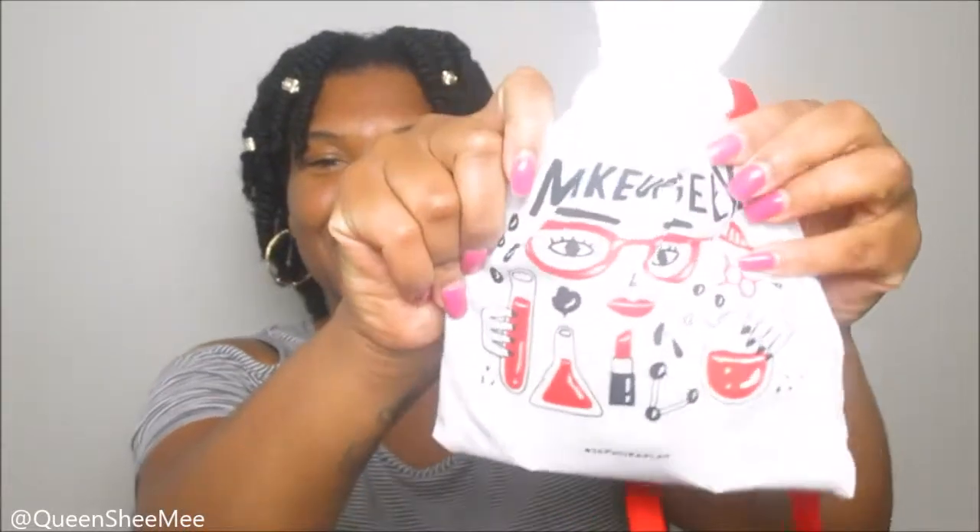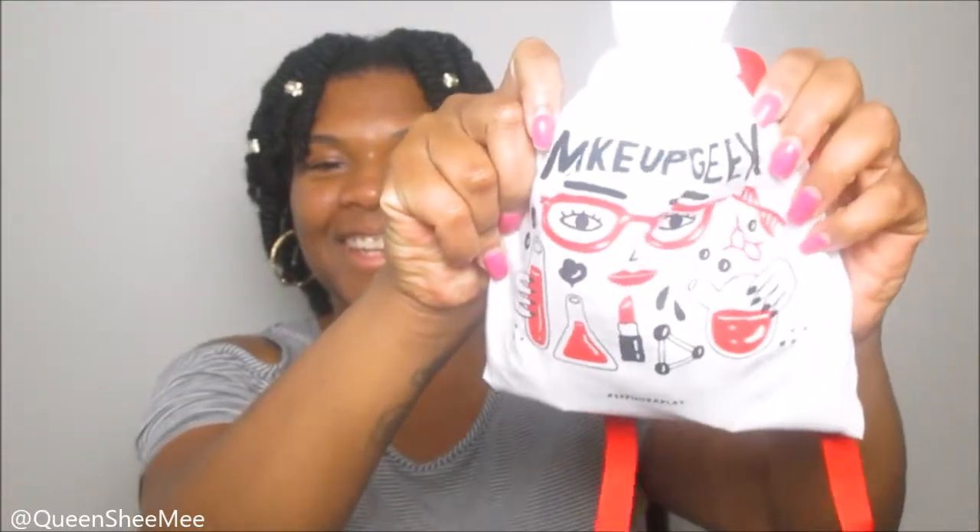It always comes in these cute little satchels, and this one says 'Makeup Geek' — so cute! She has glasses and she's concocting her makeup product, like she's doing chemistry. It looks like she was making a lip product in this one. Let's get into it, because y'all, this was a good one — I already peeked.